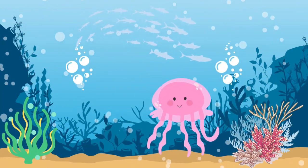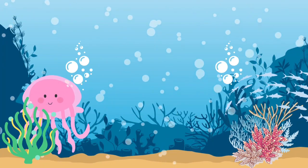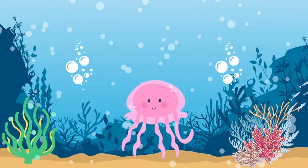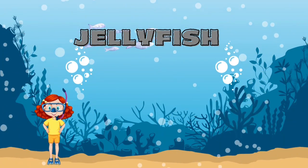Can you tell what this squishy-looking animal is? It's a jellyfish.